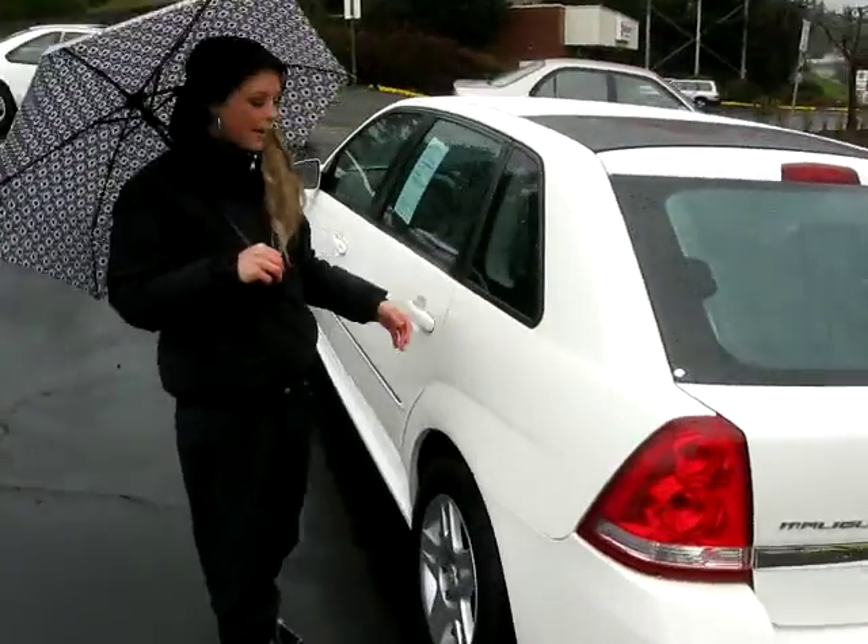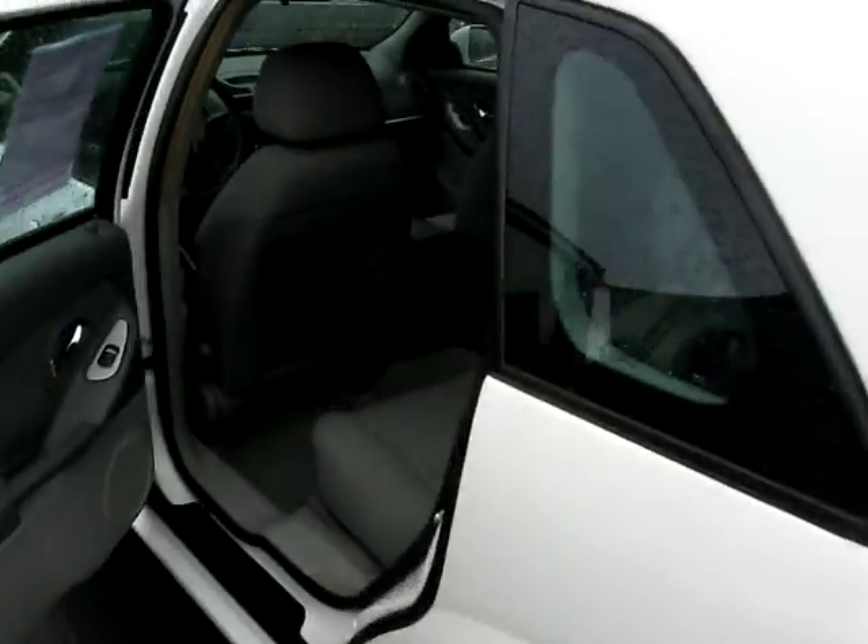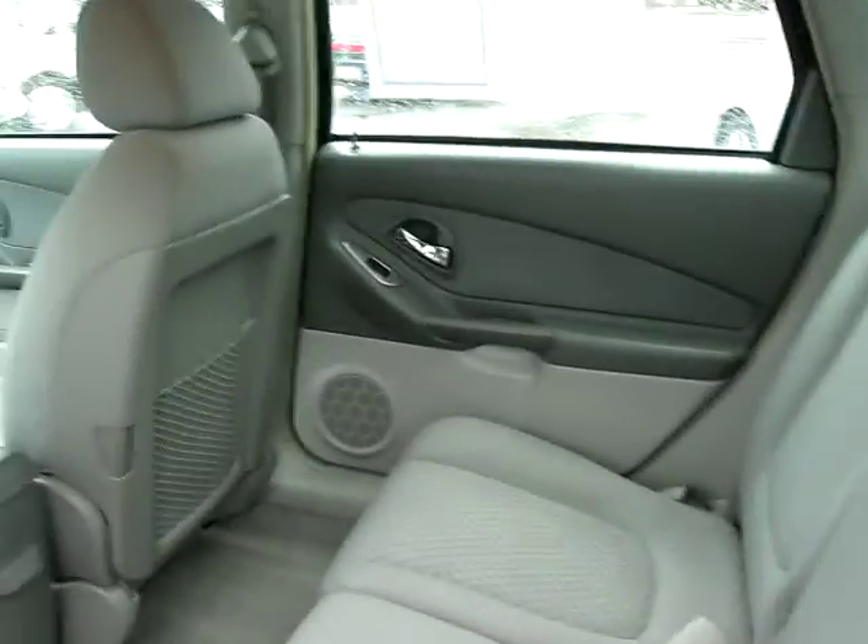It'd be a great little commuter or family car. In the back seats here, it's very spacious. You have great fabric interior. It's very clean.